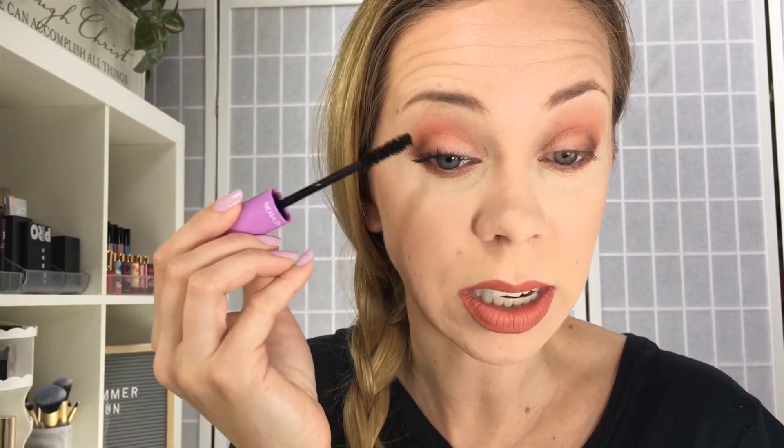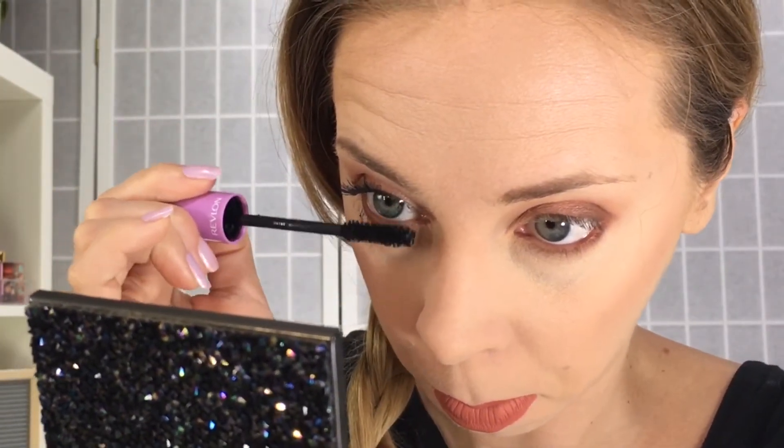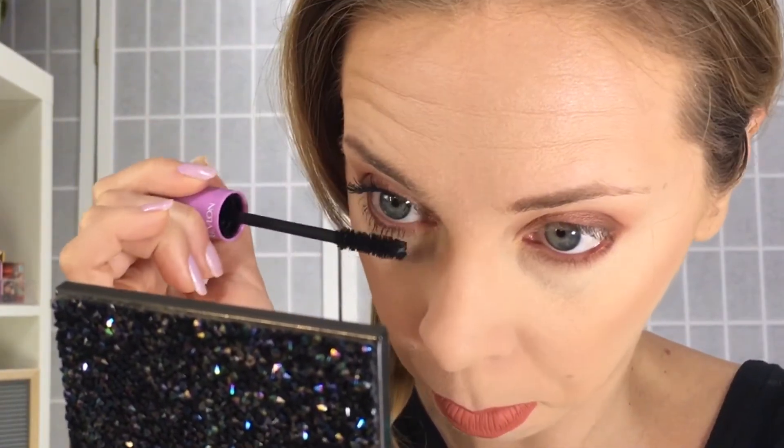Here is three coats on the top lashes, and here is without. With the third coat they were starting to stick together, so if you're going to do multiple layers I suggest doing them quickly. Now let's check it out for the lower lash line — there's one, give it a second to dry, two, and three.